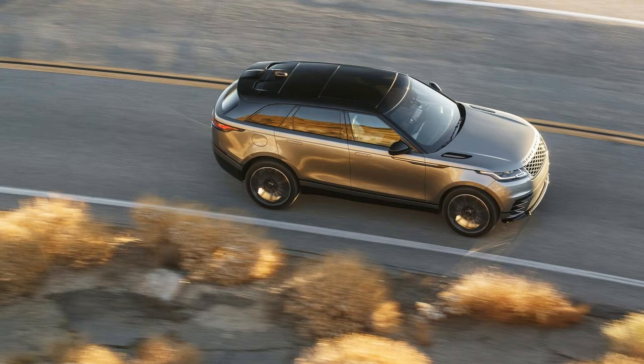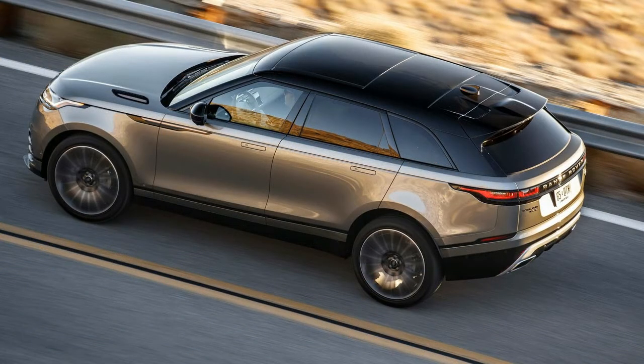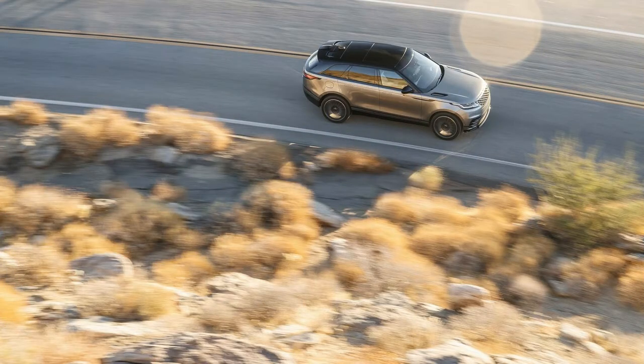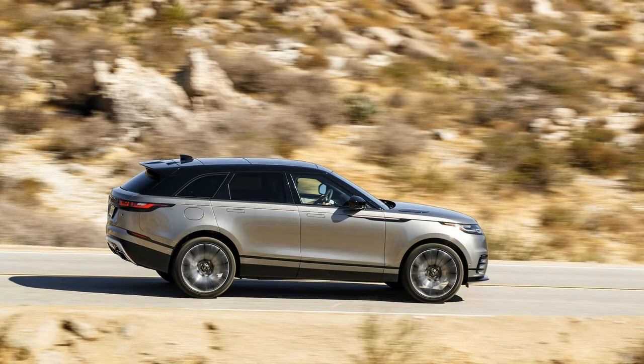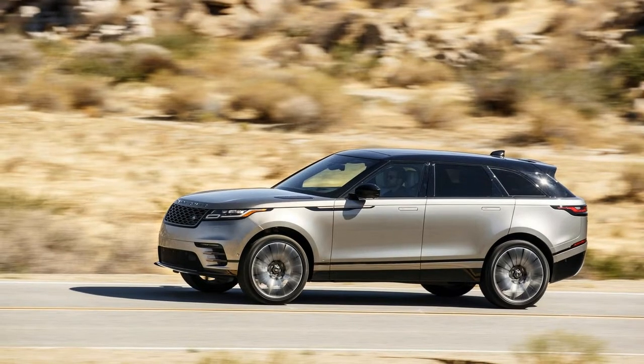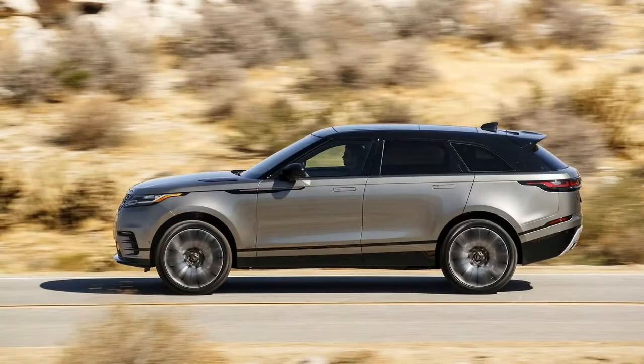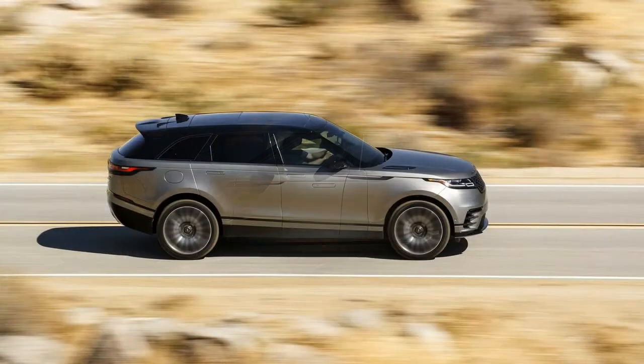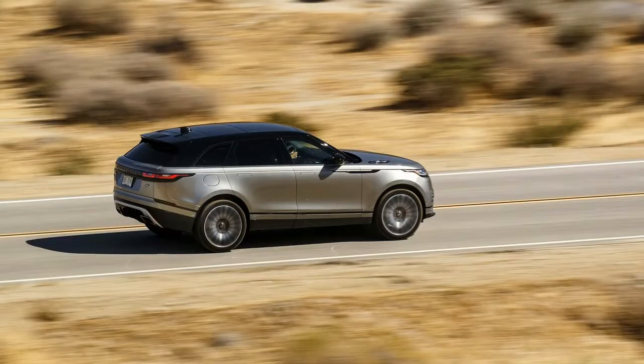Base models, thoughtfully called Velar, come equipped with 18-inch wheels, synthetic leather upholstery, a leather-wrapped steering wheel, keyless ignition, an 8-speaker audio system, automatic dual-zone climate control, a 5.0-inch driver information display, and dual 10-inch touchscreens in the center console. The next step, Velar S, adds 19-inch wheels, power-adjustable front and rear seats, leather upholstery, an upgraded audio system, navigation, and telematics services. All three powertrains are available at this grade.